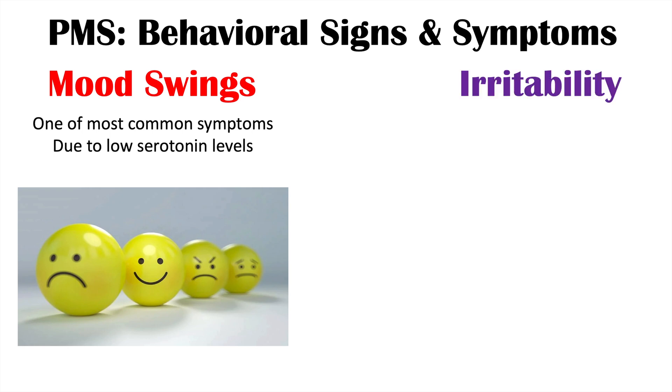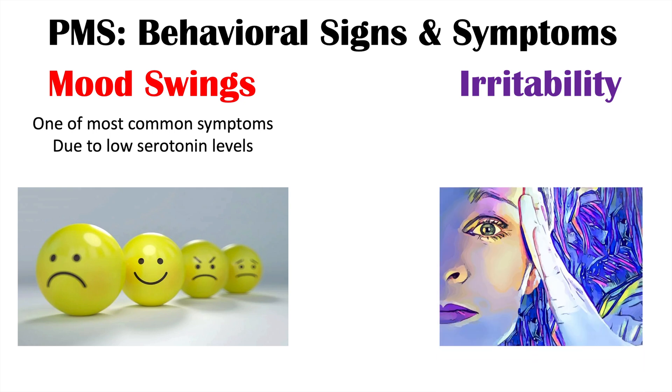Another symptom of PMS is irritability. This goes along with the mood swings and is also caused by low serotonin levels. This can cause impulsivity, irritability, and mood swings. Estradiol's effects on serotonergic systems begin to decline as estradiol levels decrease during the second half of the menstrual cycle, during the luteal phase, just prior to menses. So mood swings and irritability are both symptoms of PMS.